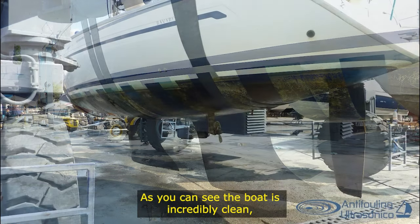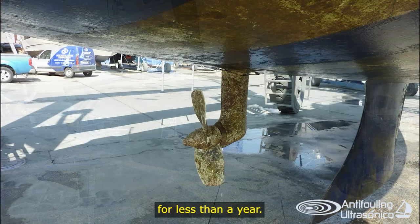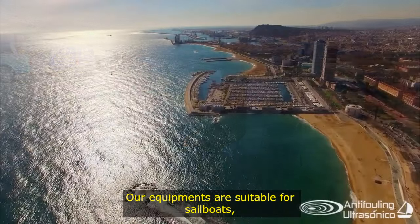As you can see, the boat is incredibly clean — as if it had been in the water for less than a year.